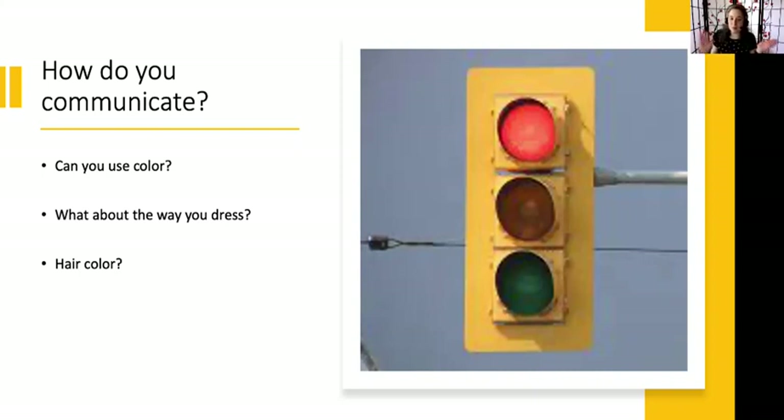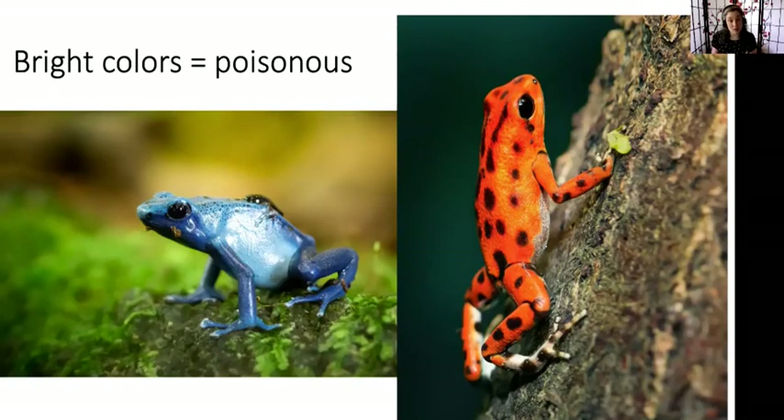One of the most important things to know about animals in general is that bright colors typically mean poisonous. So if something in nature is a really bright color and it's not a flower, you might want to be careful. These are poisonous frogs — they're really bright colors. I love how bright blue that frog is, and I really like the bright orange. Bright colors tend to be telling everything else that there's something different about them, and in these cases, they've got poison, so we might not want to touch them.